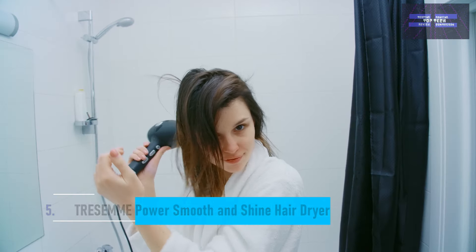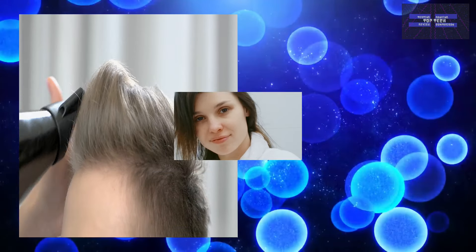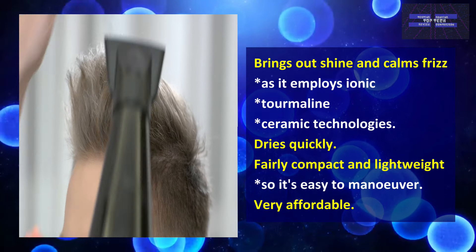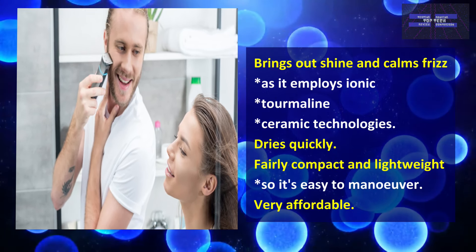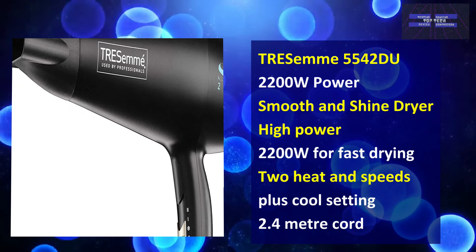At number 5, the Trasame Power Smooth and Shine Hair Dryer. This budget model comes with features you'd expect to find on pricier options but also has a few flaws. It brings out shine and calms frizz as it employs ionic, thermaline, and ceramic technologies. Plus, it also dries quickly. It is fairly compact and lightweight, easy to maneuver, and very affordable, with 2,200 watts of power.